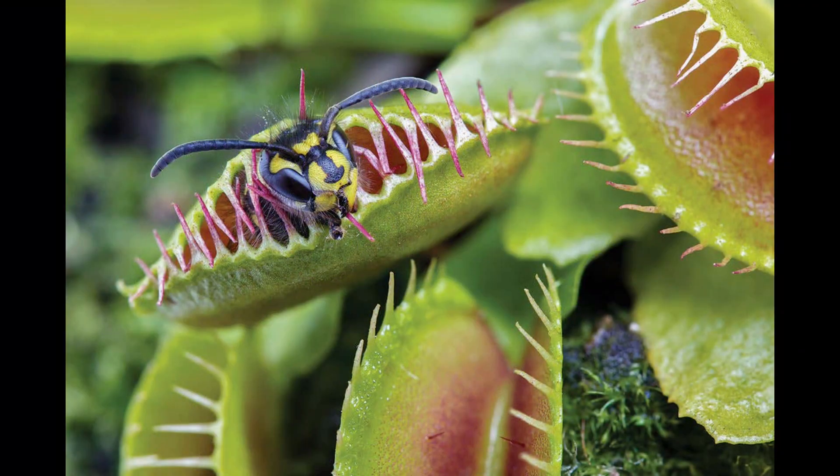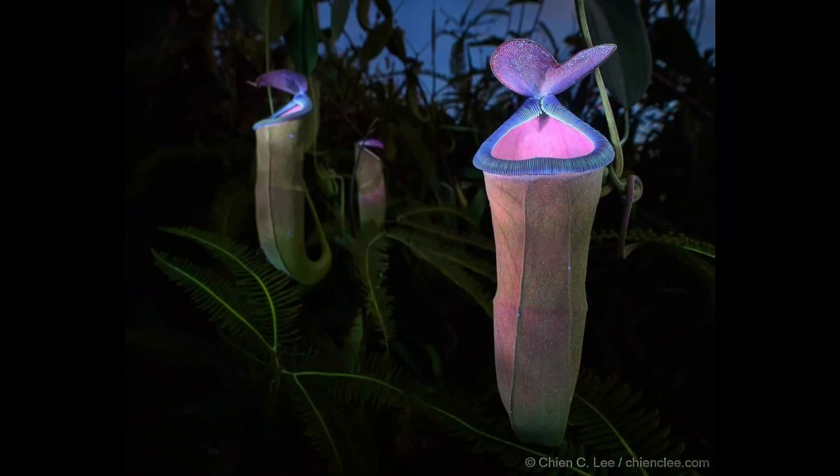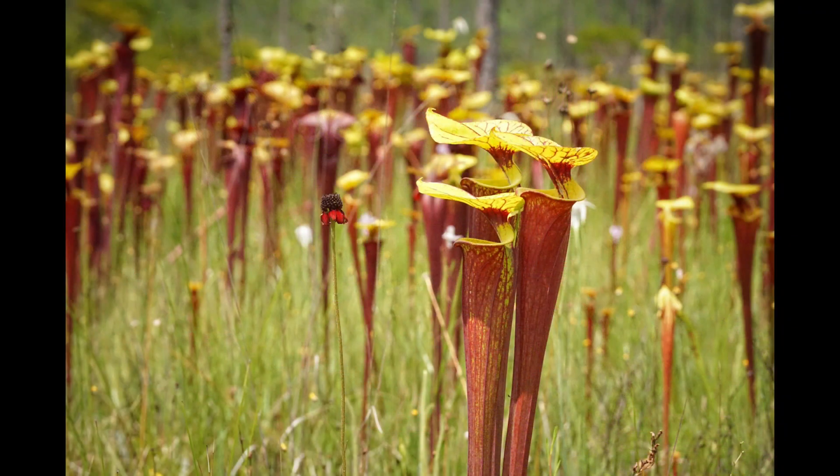Most predatory plants don't eat anything bigger than a bug. This is an ability that is exclusive mostly to larger pitcher plants. These plants have relatively complex leaves that form a cup structure. The leaf forms a cup filled with acid and a lid that hangs over the cup in order to stop water from diluting the plant's digestive acid.